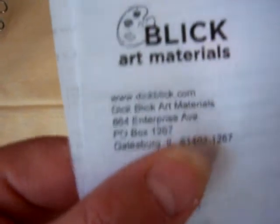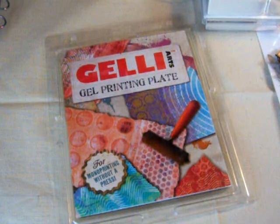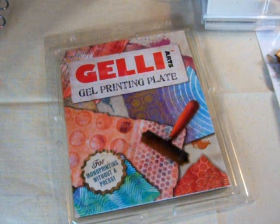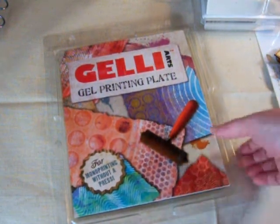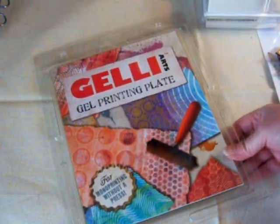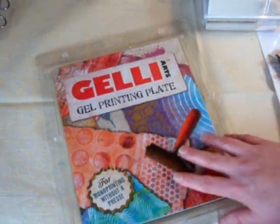Online at DickBlick.com I picked up a jelly mat - I'm so excited, I can't wait to play with this. It was $26.99 and I paid $8.95 for shipping, so it was $35.94 total. If you don't know what this is, just go on YouTube and put in 'gel printing plate' or 'gel art' and you'll see a bunch of ladies showing you how to use it. I can't wait to show that off.